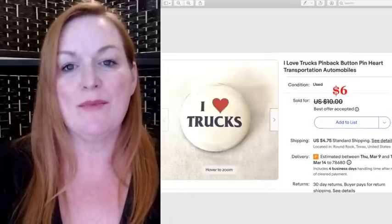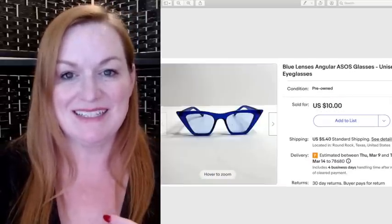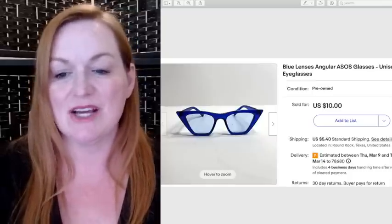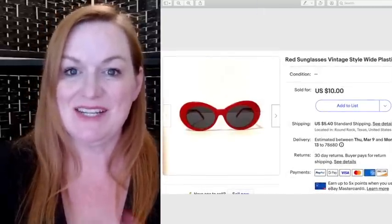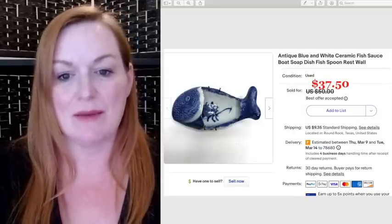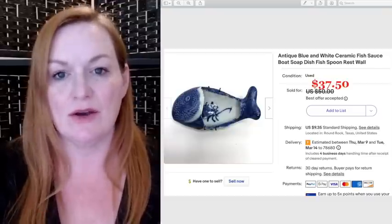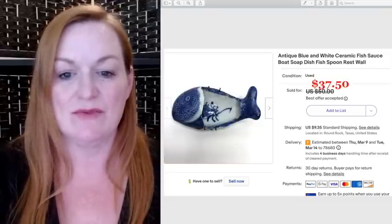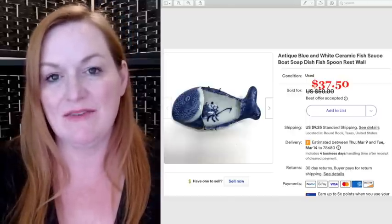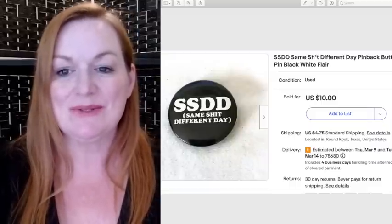Another button from my button haul sold for $6. I also got a few pairs of sunglasses at a garage sale for a dollar each — these sold for $10 and these sold for $10. I picked this one up at a garage sale for about $3 because it still had the picture hanger on the back, and it sold for $37.50 — it was really old.